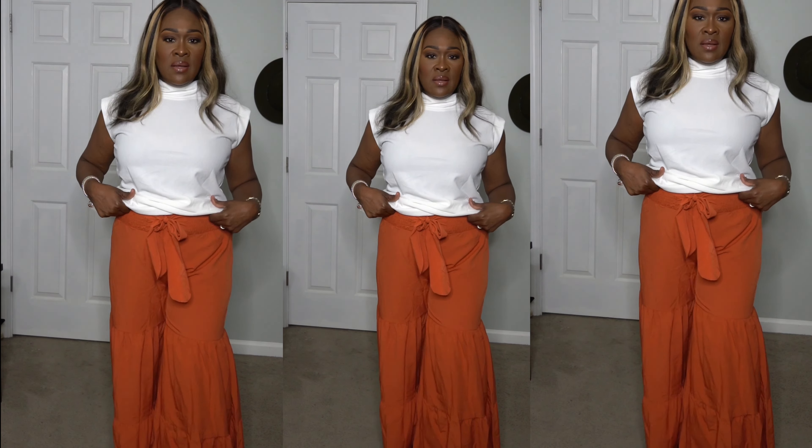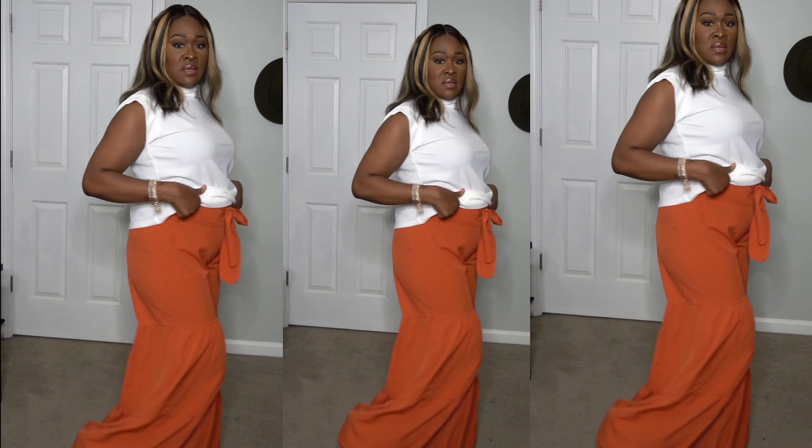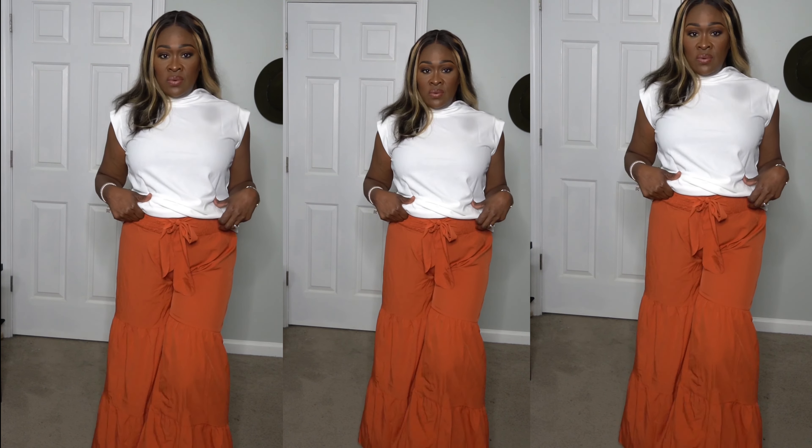I would suggest you run out and get this one. I'm showing you the waist with the elastic and the tier — it almost looks like a skirt. I'm really really loving this one. It comes in quite a few colors, but I chose this one because I'm obsessed with orange.